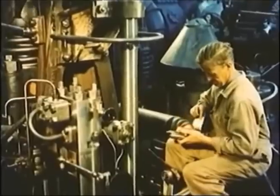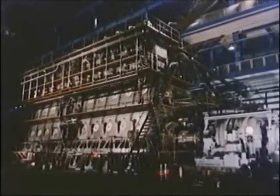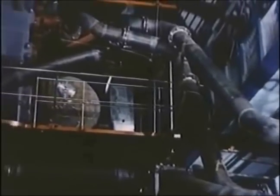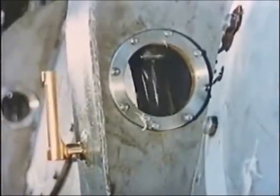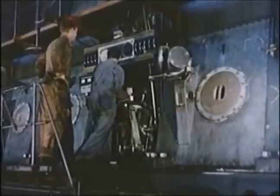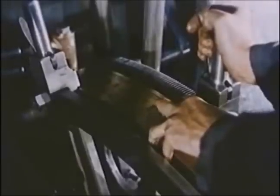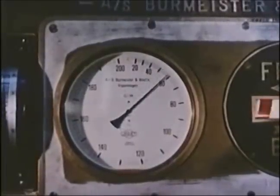The power developed by an engine depends on the pressure events in the cylinder. Before the engine is started, cooling water and oil are turned on. Also compressed air is needed for the starting. The control lever is moved, regulating the fuel pumps for increased injection. The speed of revolution is rising.